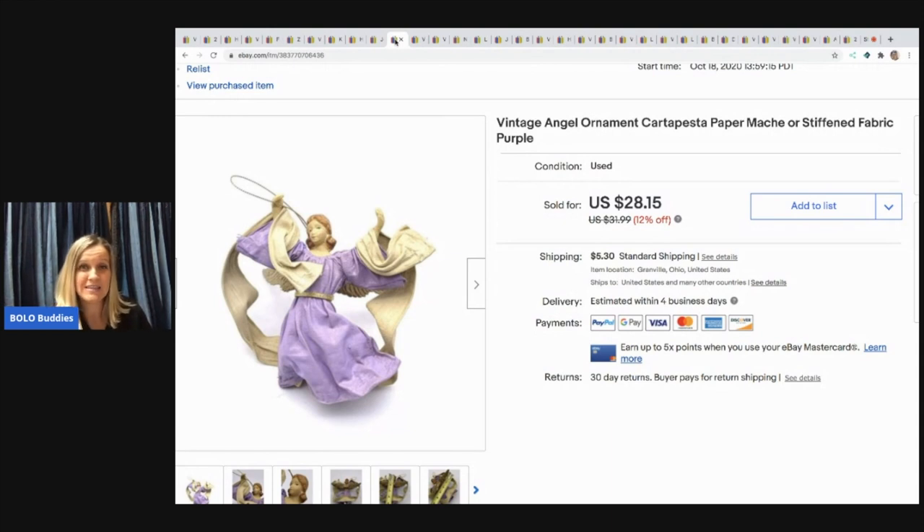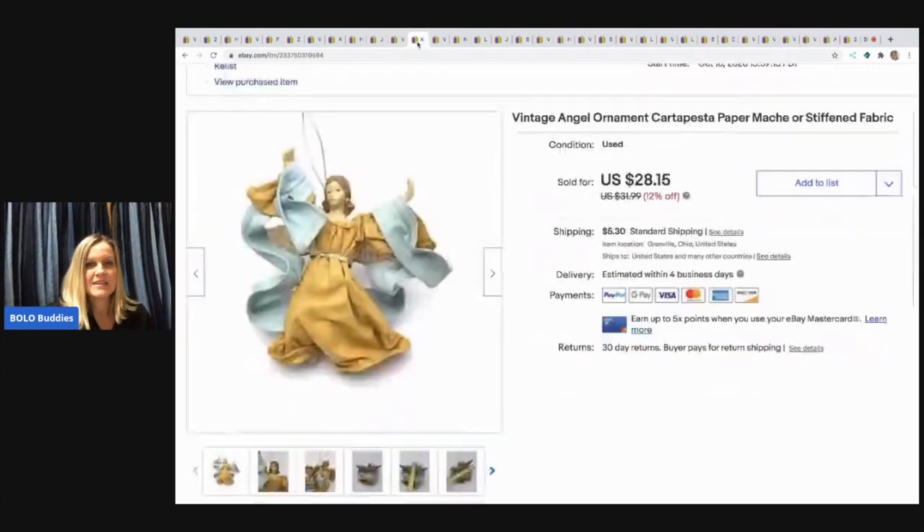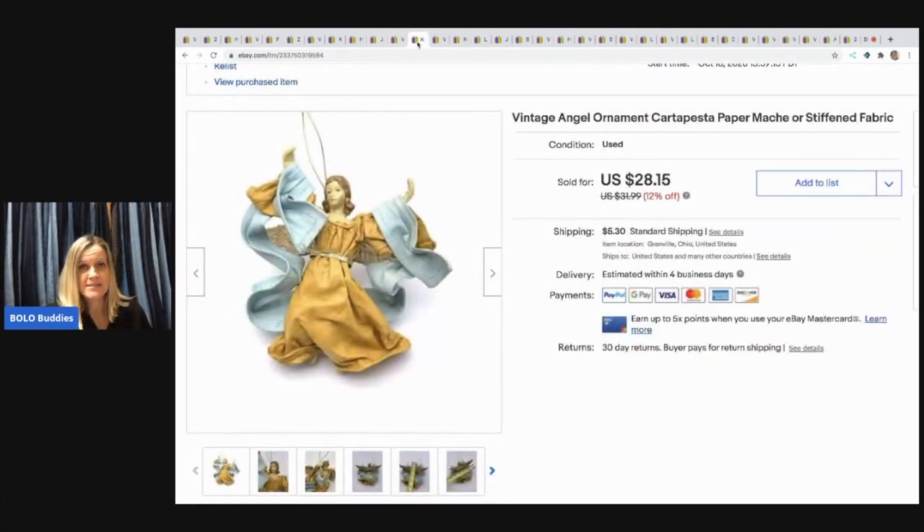I love selling these angel items — they're like carta pesta, paper mache, stiffened fabric. I'm not sure exactly what they are, but one of those words sounds right! I sold one gal for $20 and another for $20 to the same person — so $40 combined with $5 combined shipping. I paid 50 cents each at a garage sale.